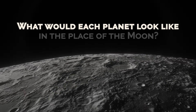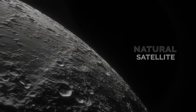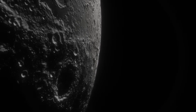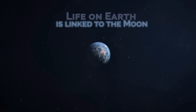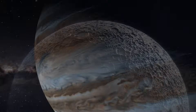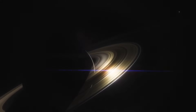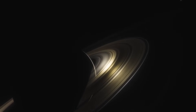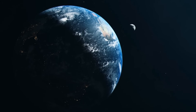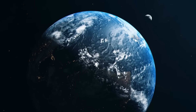What would each planet look like in place of the Moon? The Moon is our natural satellite. It causes the tides on Earth and lights up the night sky on full moon nights. Life on Earth is linked to the Moon, but what if we changed the Moon to a planet? In this video, we will let your imagination run wild and explore what would happen if we put each planet in the place of the Moon.